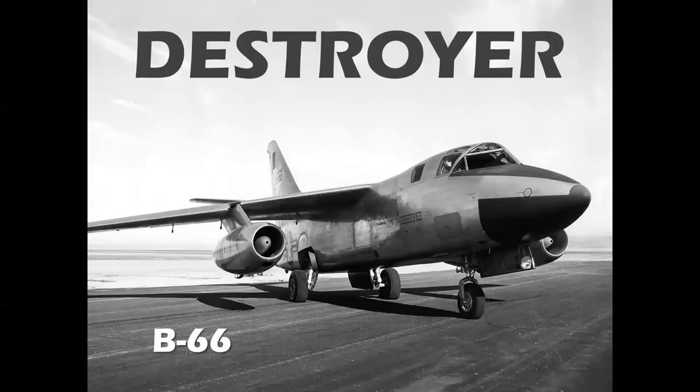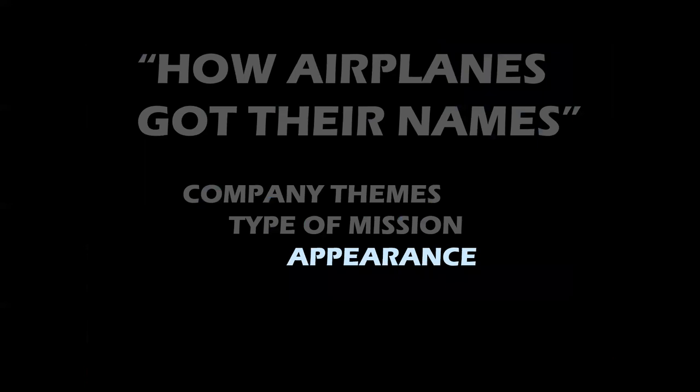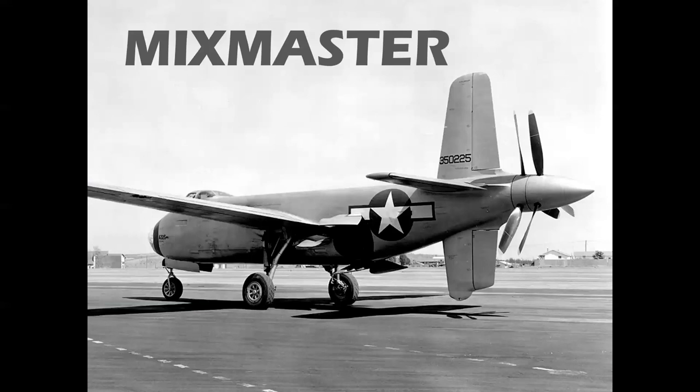A bomber called the Destroyer — yeah. Or an airplane that extends the range of other airplanes by refueling them: the KC-10 Extender. On a personal note, this was not one of my favorite names because I was working very closely on the program in Long Beach when we won the contract in 1982. The appearance of the airplane is also interesting: if you look at the contra-rotating pusher props on the Douglas XB-42, you could only call it the Mixmaster.